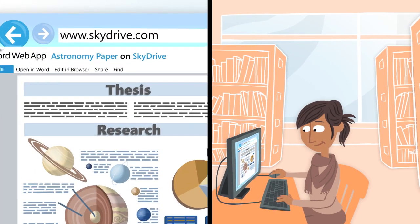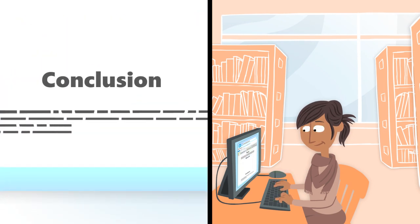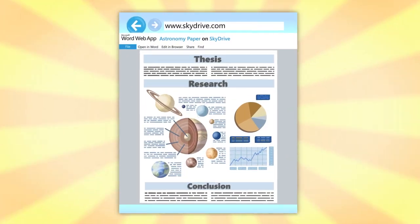Back at the library, Alyssa checks in. The paper is looking beautiful, and she adds a conclusion. When they're done, it looks like this.